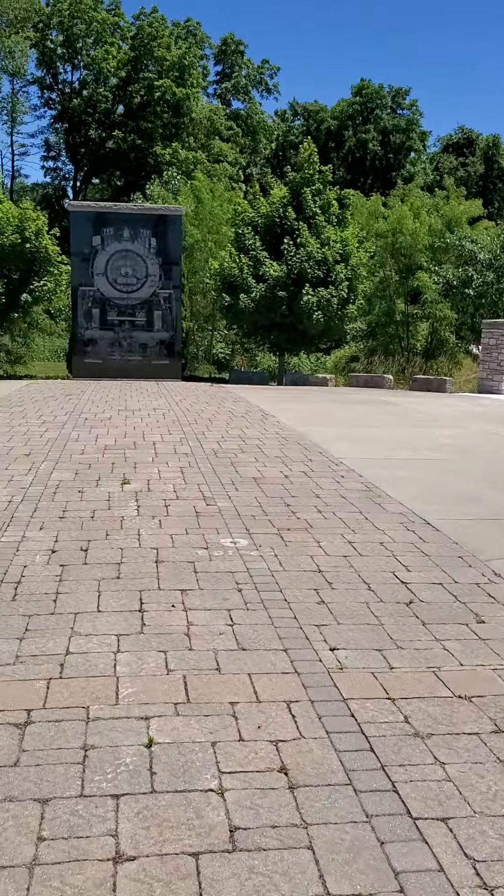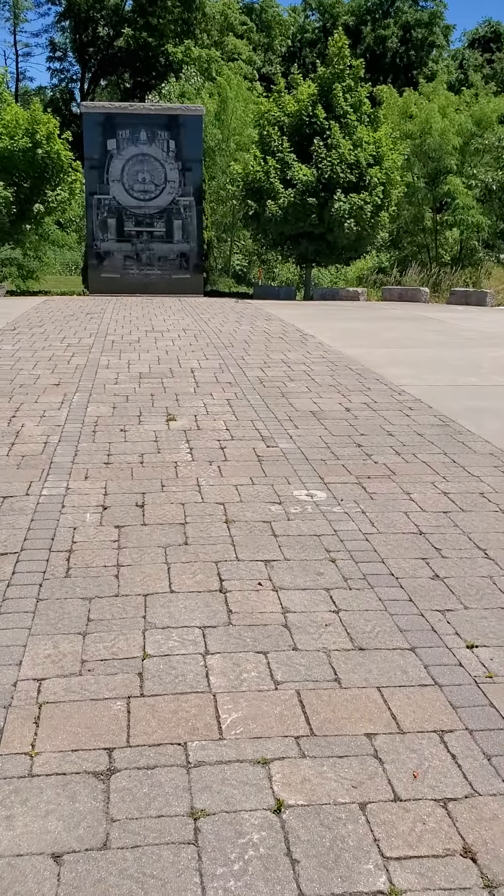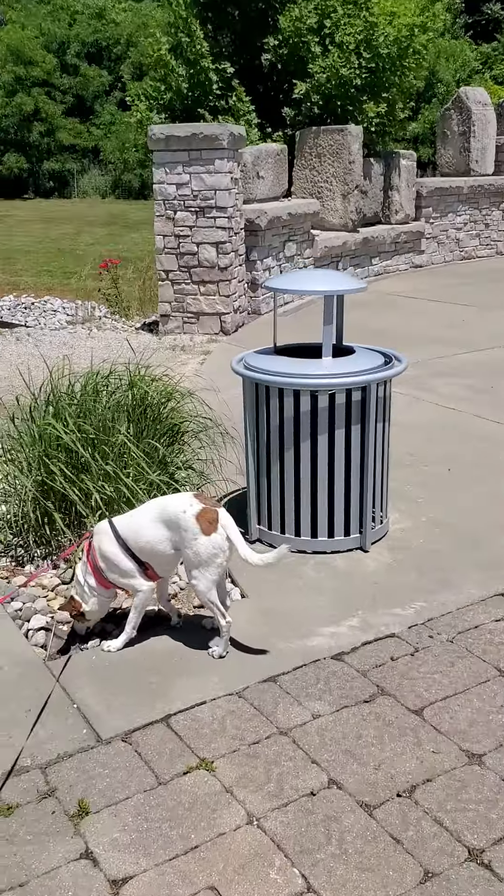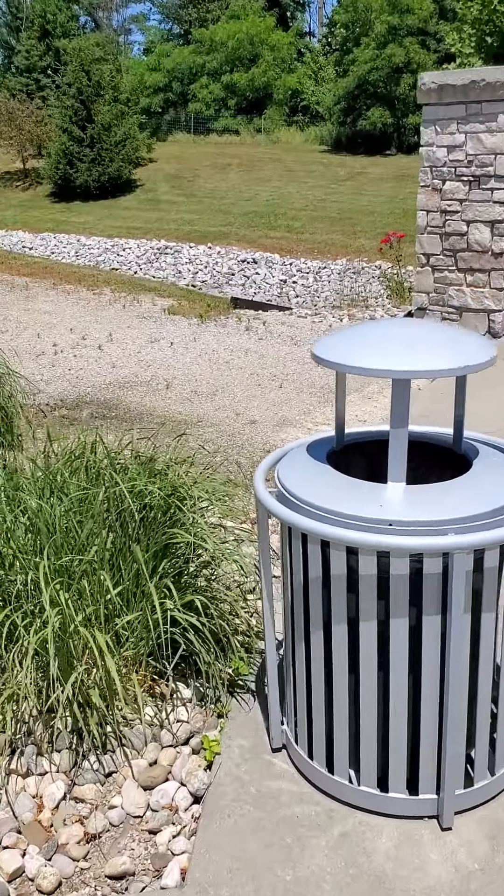All right, so then you arrive at this little patio plateau — the plaza area right here.